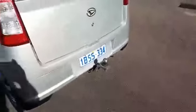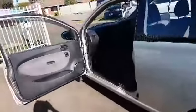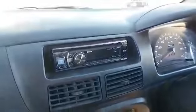It has a tow bar, it has new tyres, also air conditioner, driver's and passenger's airbags, and it's got an $800 Alpine head unit with an auxiliary jack on the shelf.